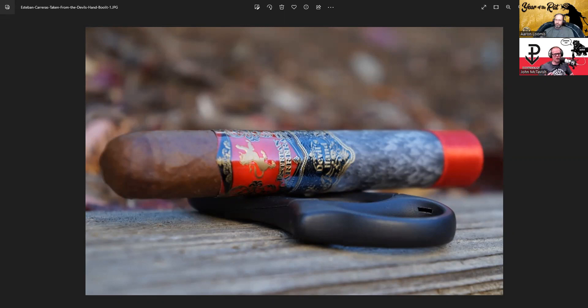In the second third, creamy earth and a little bit of wood finishing the draw. As the second third progressed, the wood took on a slightly sharp character, and by the halfway point the wood really kind of defined the center of the profile. Not a lot of complexity there in the second third.